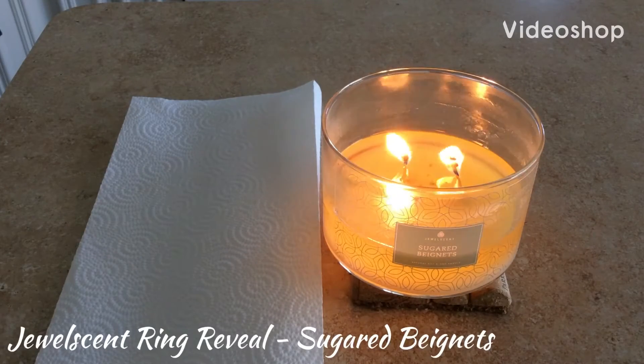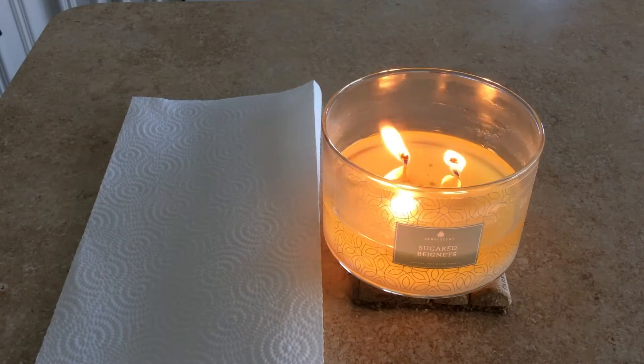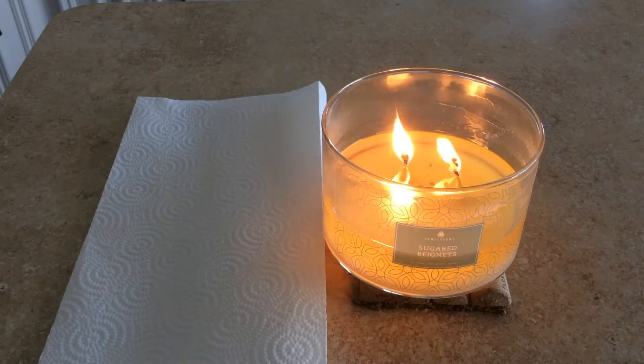Hey everybody and welcome back to my channel. I know I haven't done a video in a long time. Me and my husband recently moved so things have just been really crazy. But I finally have my sugared vignettes candle ready to reveal.